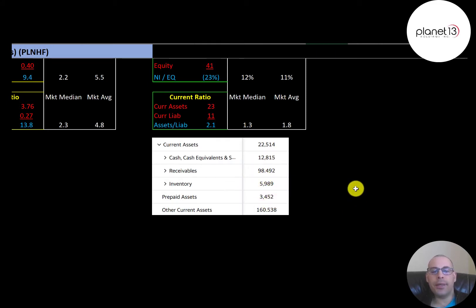An example of a prepaid asset: say the company's rent was $100,000 a month and they paid a year in advance. The $1.2 million paid to the landlord would go on the balance sheet as a prepaid asset. Each month you'd reduce prepaid assets by $100,000 and book it onto the income statement.